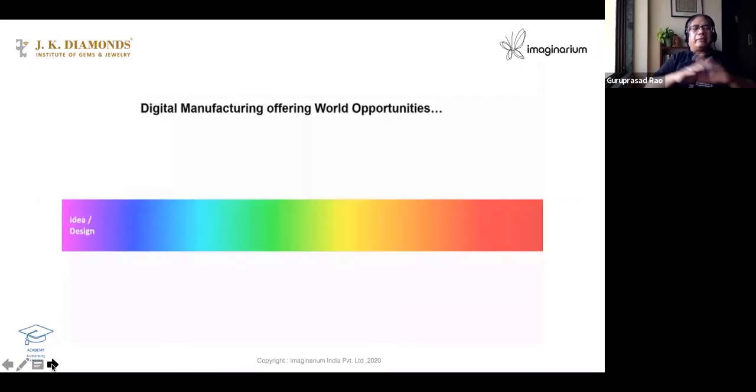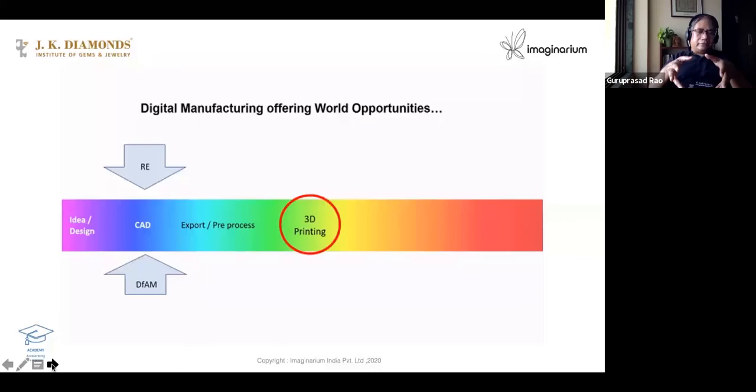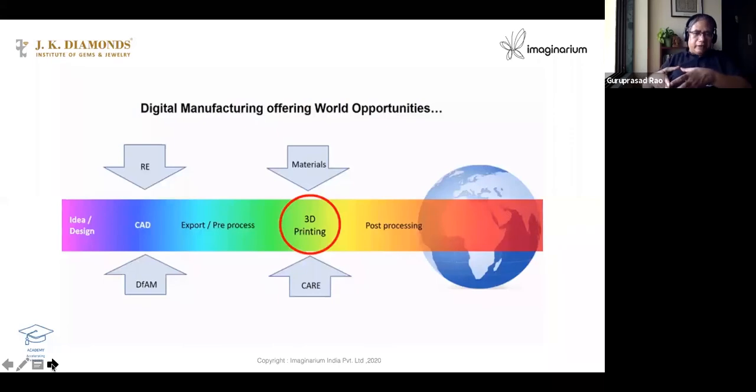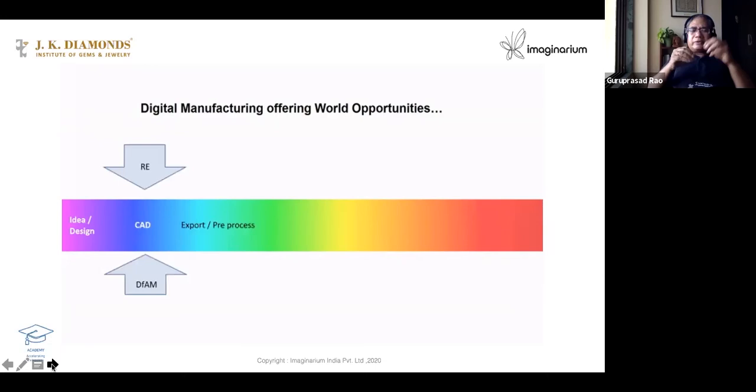So if we take the spectrum of the entire thing — what is required is first an idea. After the idea, you have to make a CAD of it, and CAD co-processing. Only then you can give it to 3D printing. The 3D printer needs a lot of care — if you don't take care, it will not care for you. The 3D printer also needs specific material that is important for that particular technology.